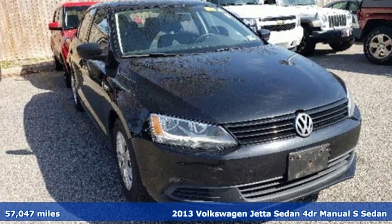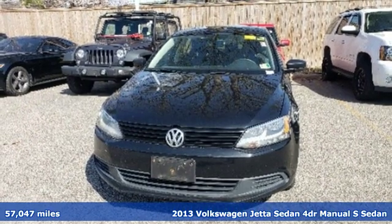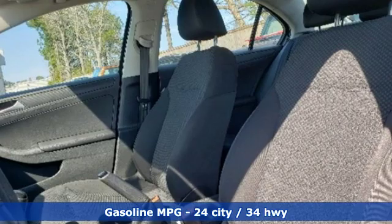Here's a 2013 Volkswagen Jetta sedan. German engineered style, performance and precision come together to create the perfect compact sedan.